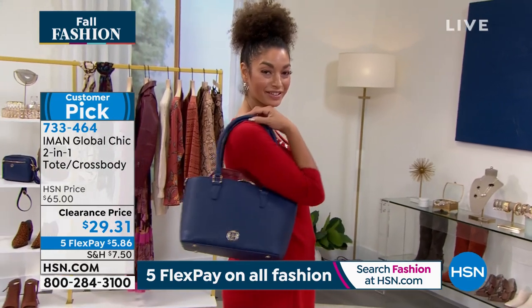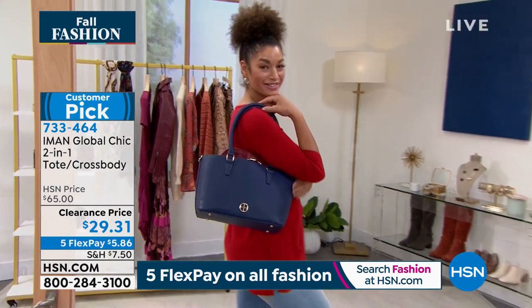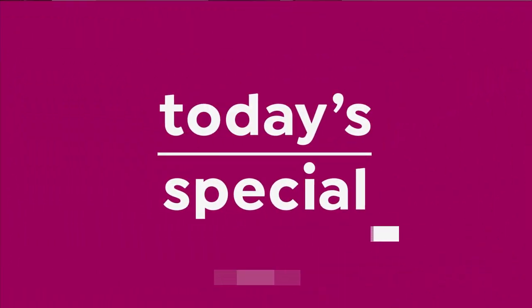$5.86. I'm so glad you're shopping with us this evening because you are getting killer deals. And we're gonna stay talking about killer deals for a little bit, which our today's special is one of those.